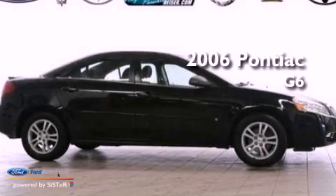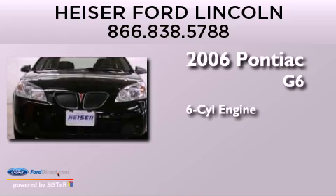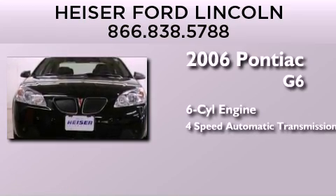This is a 2006 Pontiac G6. It features a six-cylinder engine and a four-speed automatic transmission.